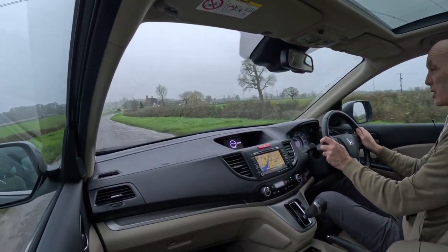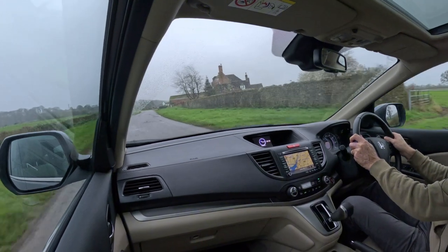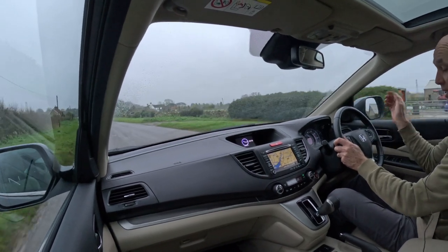The one thing noted on the last MOT, which was done very recently, was a bit of wear on one of the edges on the front tyres. So when I've finished this video, it's heading off to have two new tyres fitted on the front — so that will be attended to.